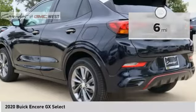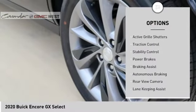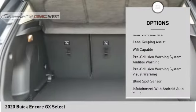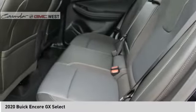Here are some of this vehicle's great options: power windows with safety reverse, remote engine start, roof rails, active grille shutters, traction control, stability control, power brakes, braking assist, autonomous braking, and rear view camera.